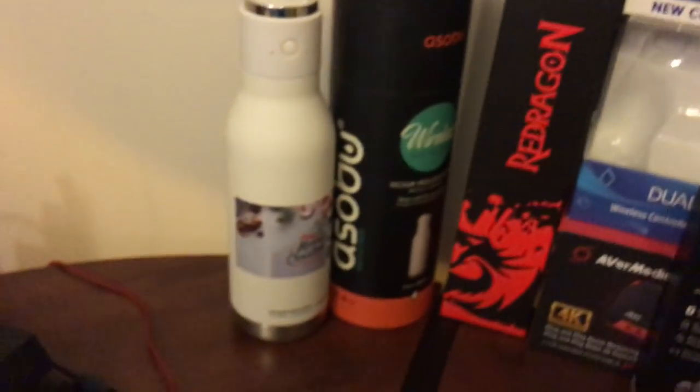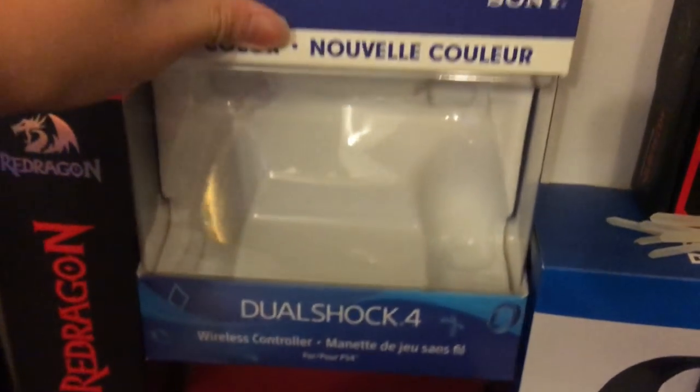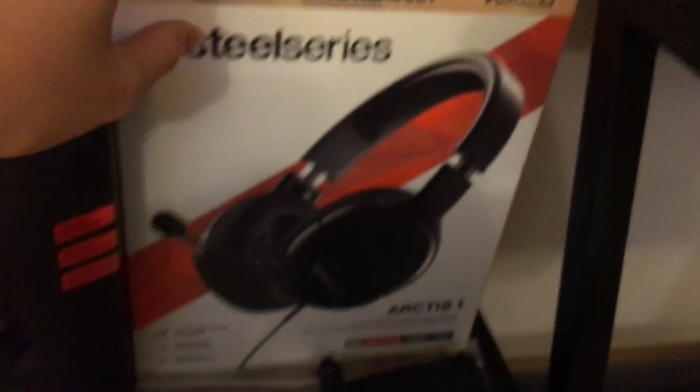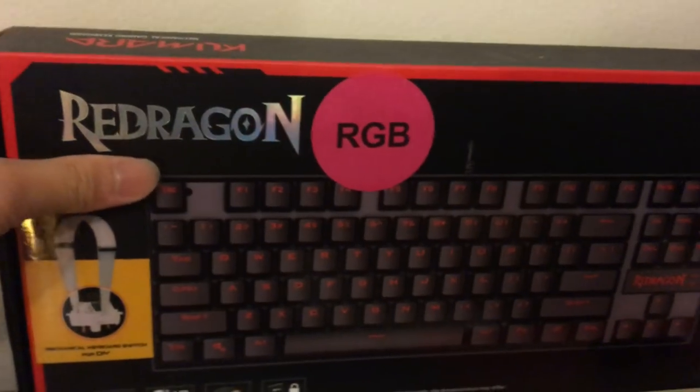Before going into the gaming setup I gotta show my boxes. I got my Bluetooth bottle for playing music, my mousepad box, PS4 controller box, capture card box, Skullcandy wireless earbuds box, iPhone box, RedDragon Centrophores M601 box, SteelSeries Arctis One box, Turtle Beach 50P box, and my keyboard box. I got all my receipts and warranties for all of these.